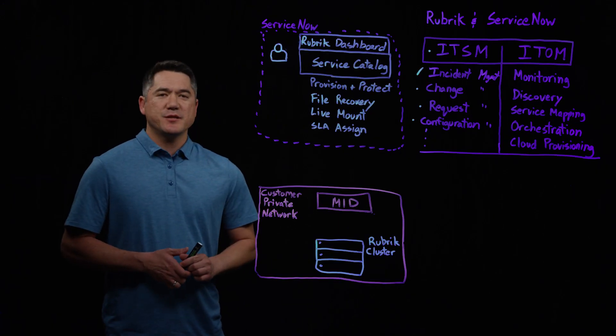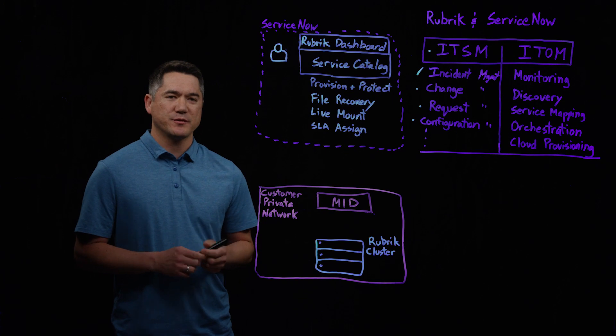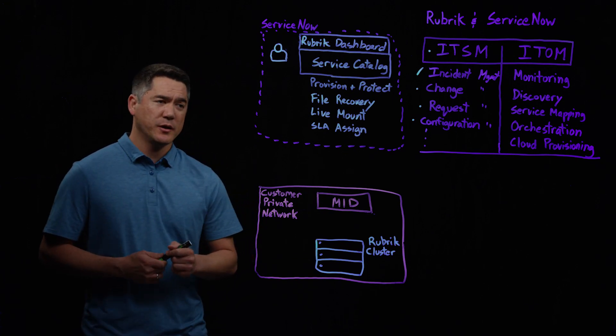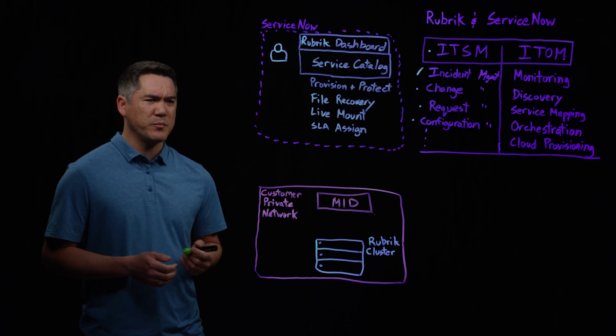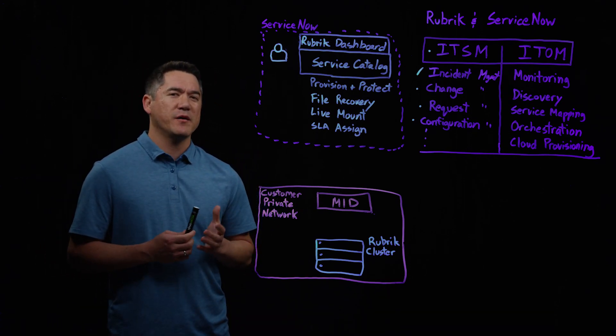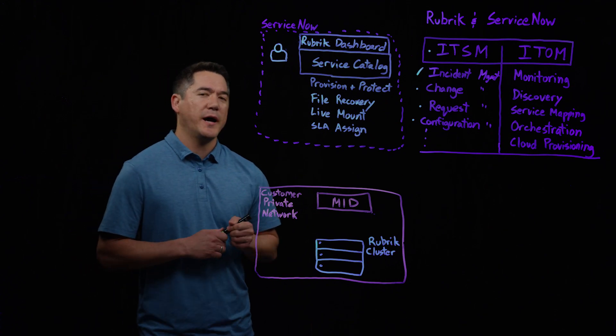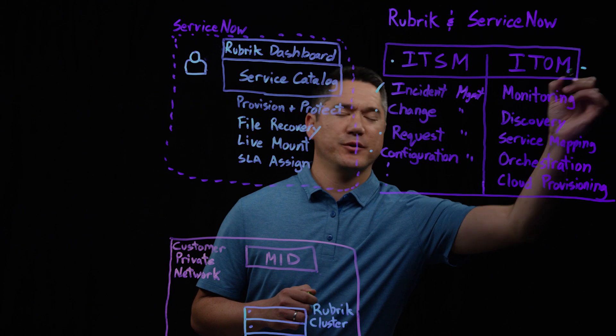In today's day and age, ITSM needs typically bleed into infrastructure operations, more often than not requiring a separate system for management and integration. What makes ServiceNow such a flexible and powerful platform is that they already have all the tools they need for IT operations management, or ITOM.